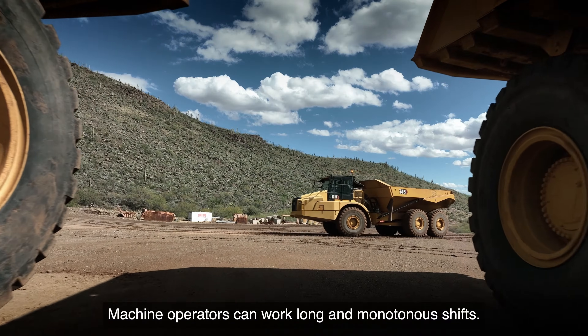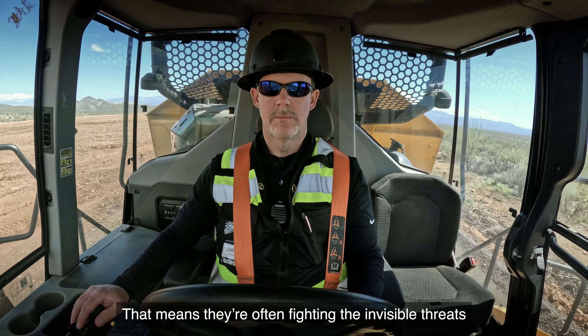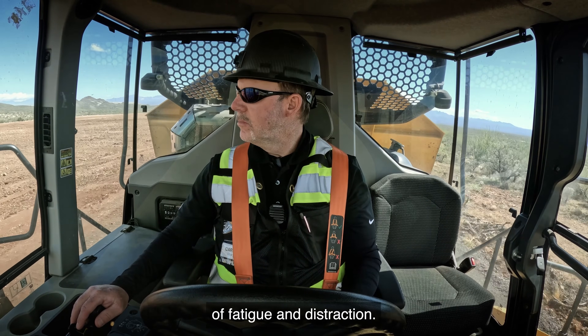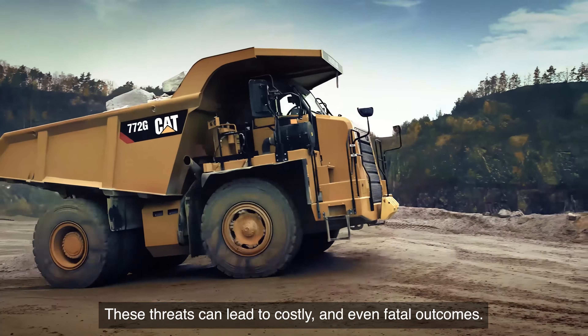Machine operators can work long and monotonous shifts. That means they're often fighting the invisible threats of fatigue and distraction. These threats can lead to costly and even fatal outcomes.